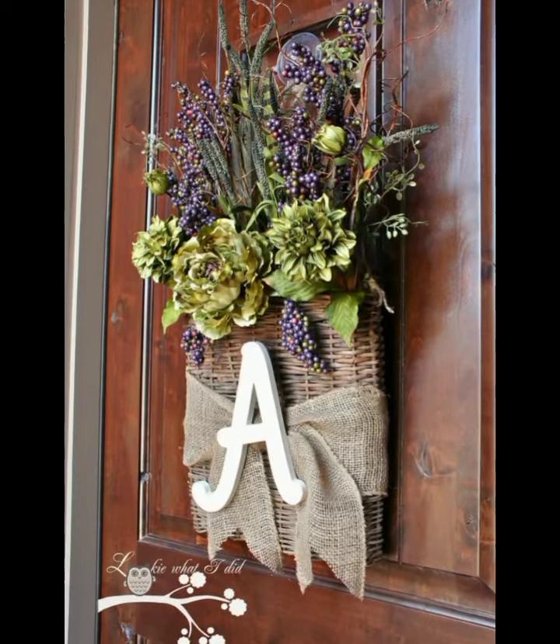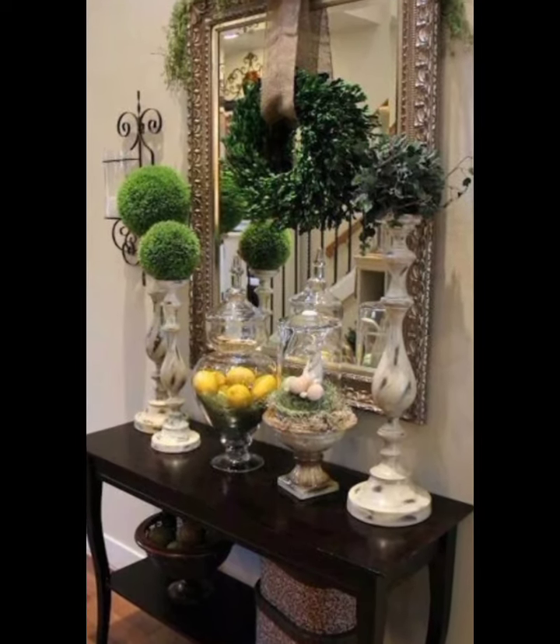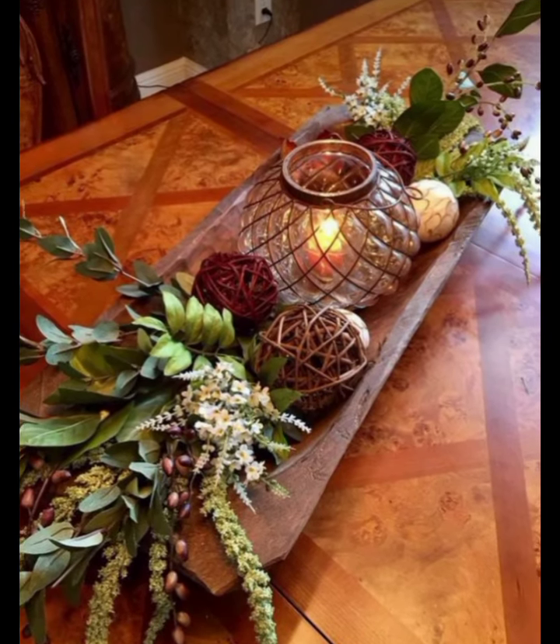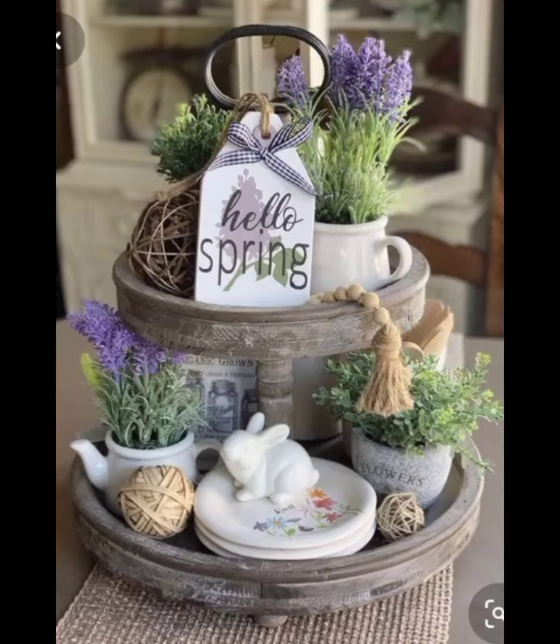Speaking of furniture, opting for pieces with a distressed finish or a weathered look will enhance the vintage rustic vibe. A reclaimed wood bench or a shabby chic coat rack can add both functionality and style.